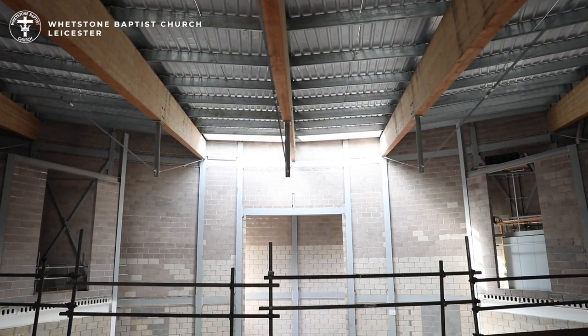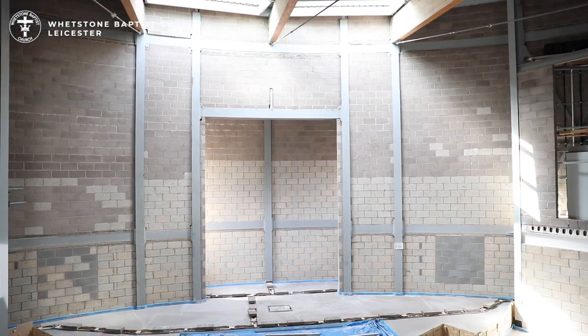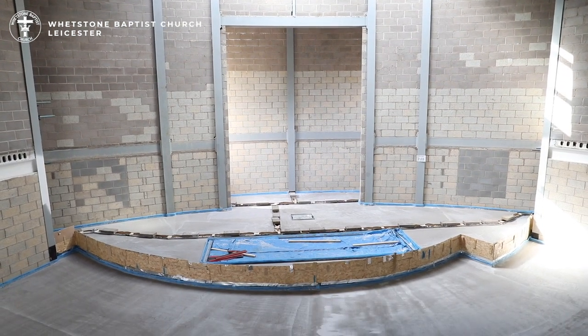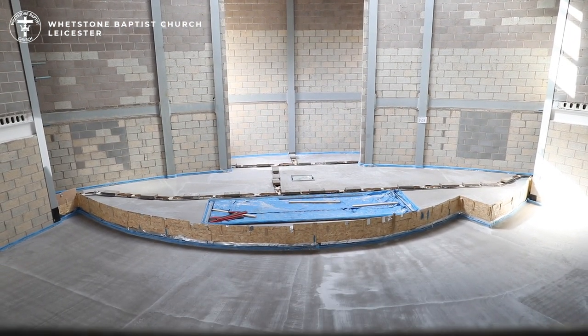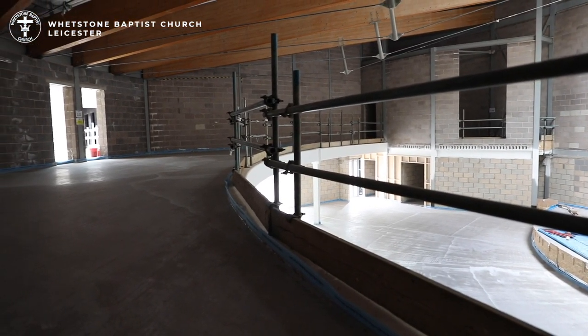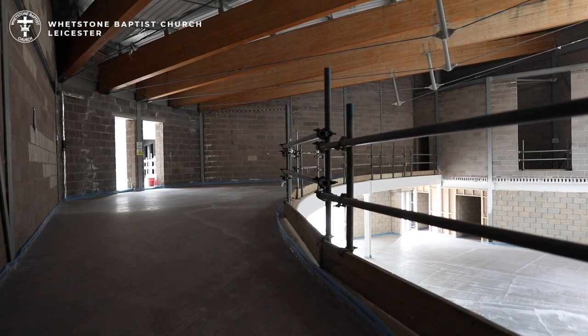Coming across on the first floor we have access to the balcony of the worship space, which gives a great view of the worship area. Seating in this area will be between 50 and 100 people in total. Initially this will not be tiered but could be in the future to maximise visibility and capacity.